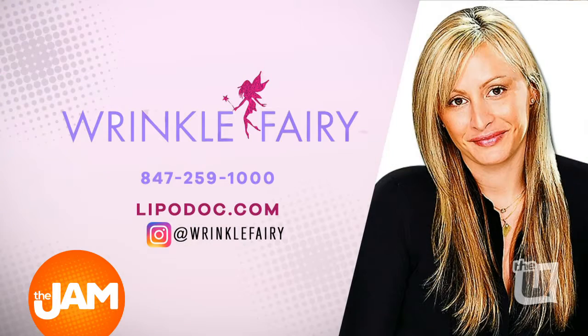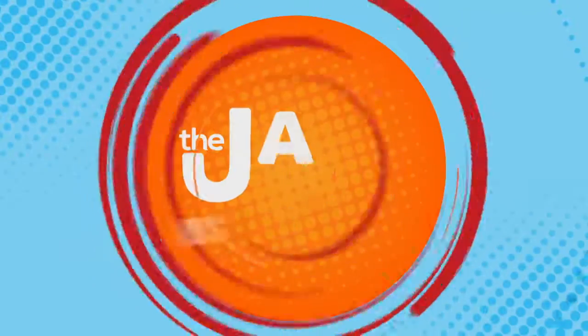Thank you for joining us, Leslie — it's always so much fun. If you want to look your best on the red carpet this holiday season, you can find Leslie, our Wrinkle Fairy, at 847-259-1000, or follow her on Instagram at Wrinkle Fairy, or go to her website at LipoDoc.com to find all four locations.